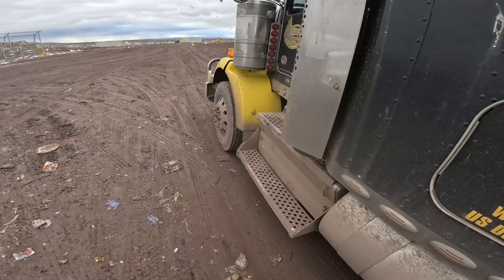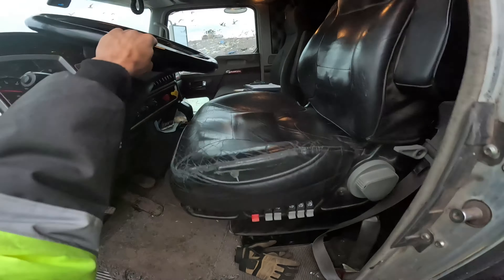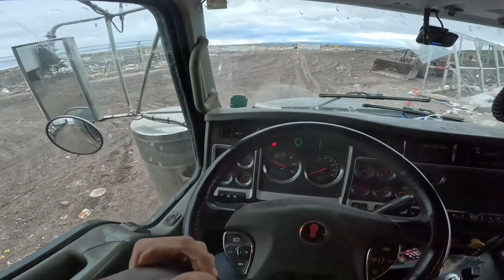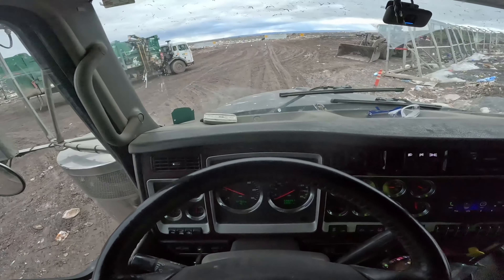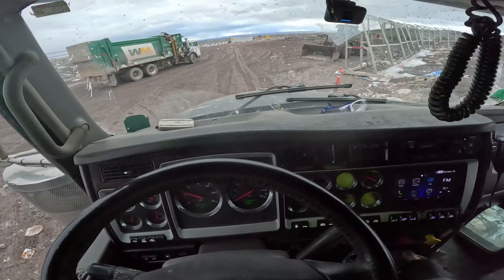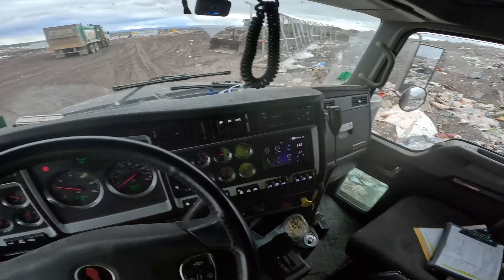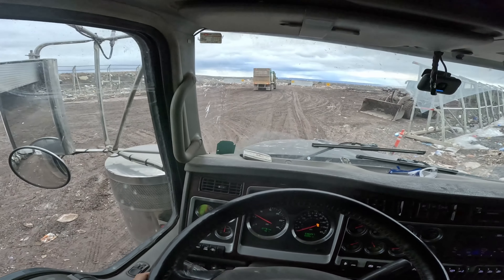All right, I'm gonna close up - looks good. Hopped in with that three points of contact, in and out of the vehicle. On my way back down empty.